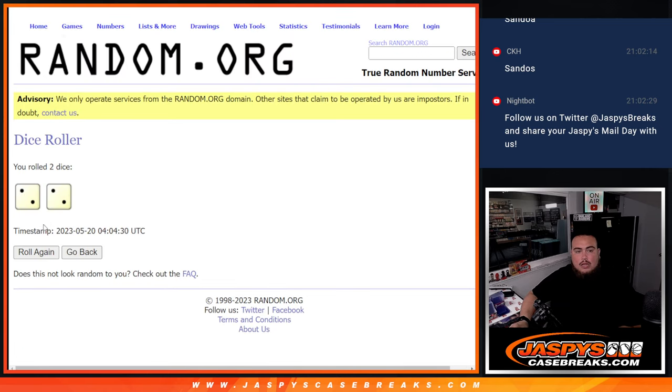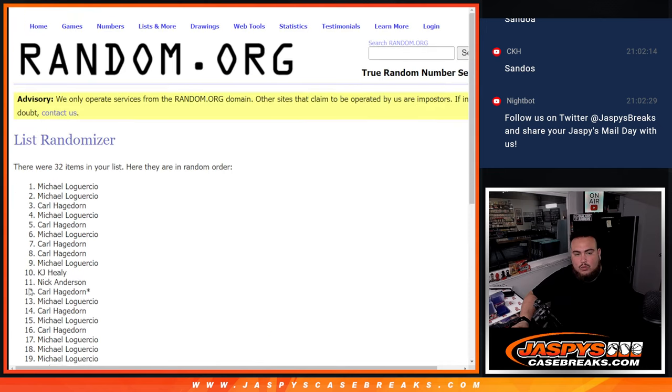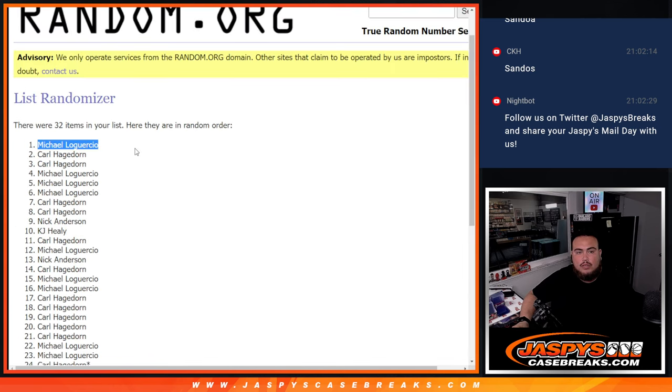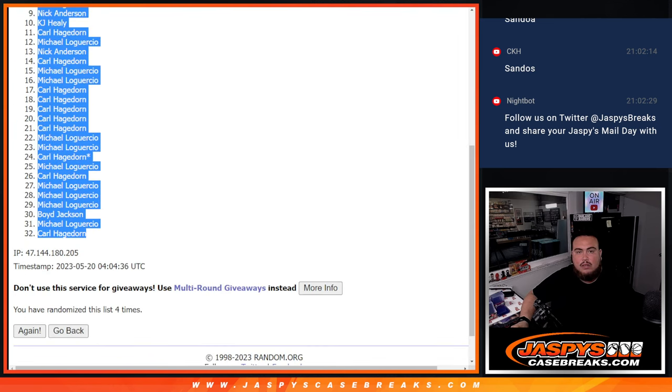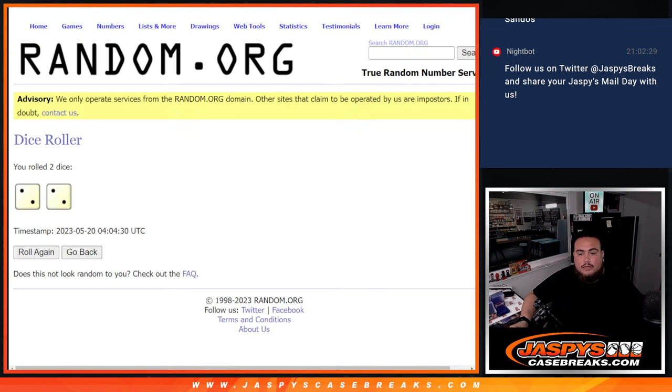Dice roll: two and two, four. Four times — one, two, three, four. Two, two, four, four. Michael down to Carl, boom. And then four times again.